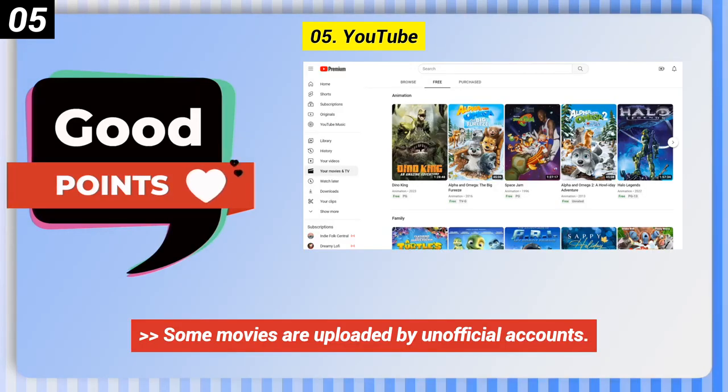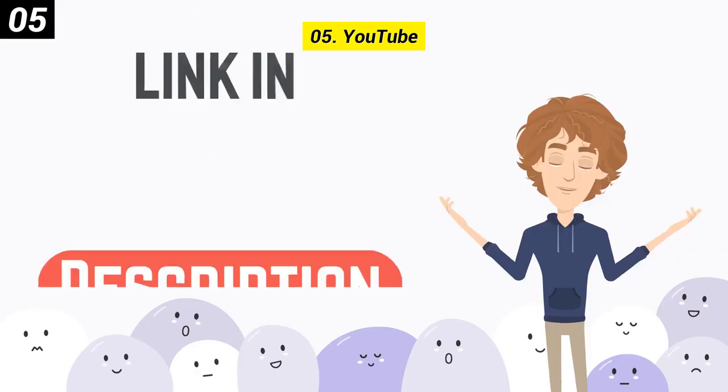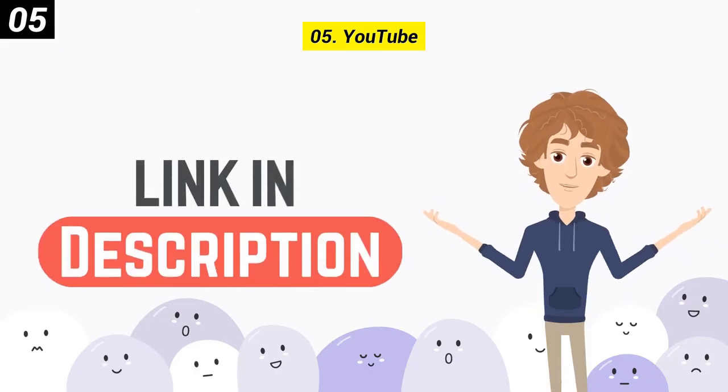Here are some bad points of this one. Some movies are uploaded by unofficial accounts, and there is a loss of separation from adult films. You can check out the link in the description box.